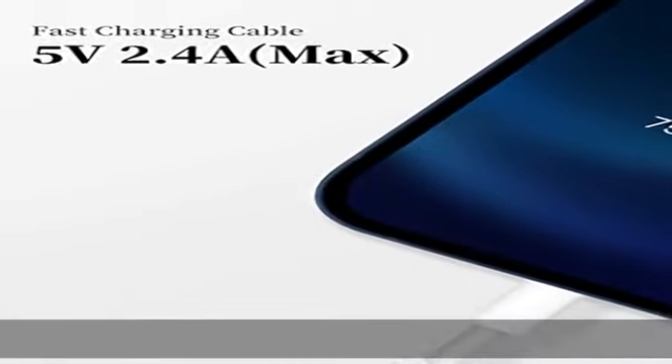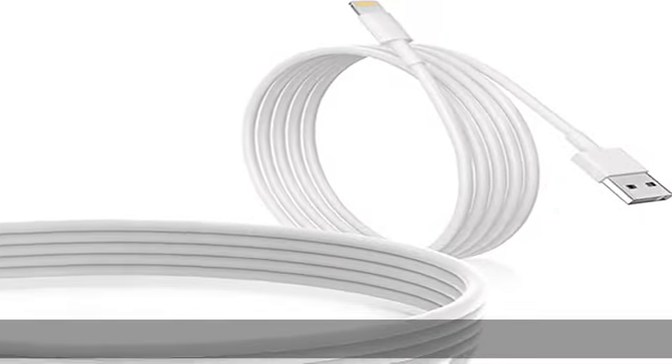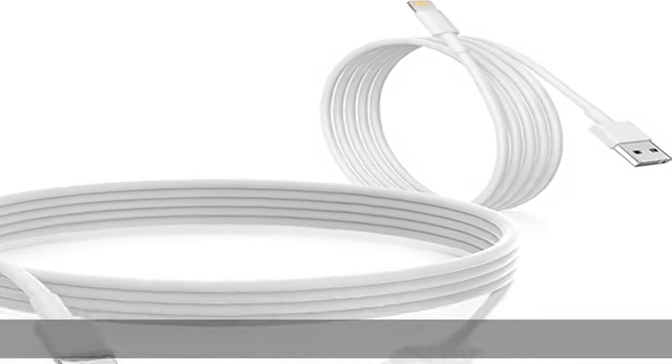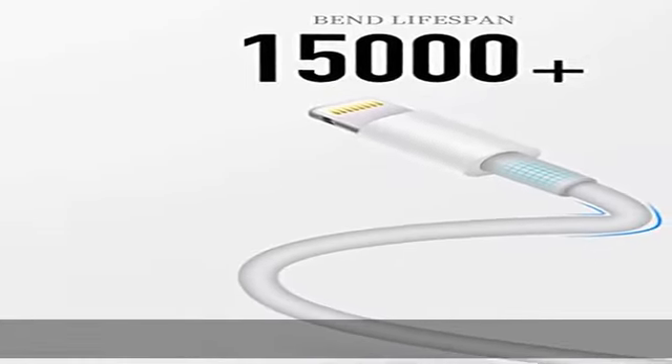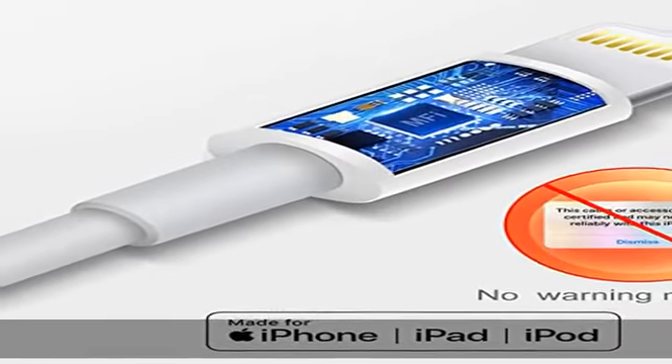What you get: 2-pack 6-feet MFi certified iPhone charging cables. 18 months free return and exchange service. Please feel free to contact us if you have any quality problems with our products. We provide 24/7 customer support. Check the description to get this product today at the best price.